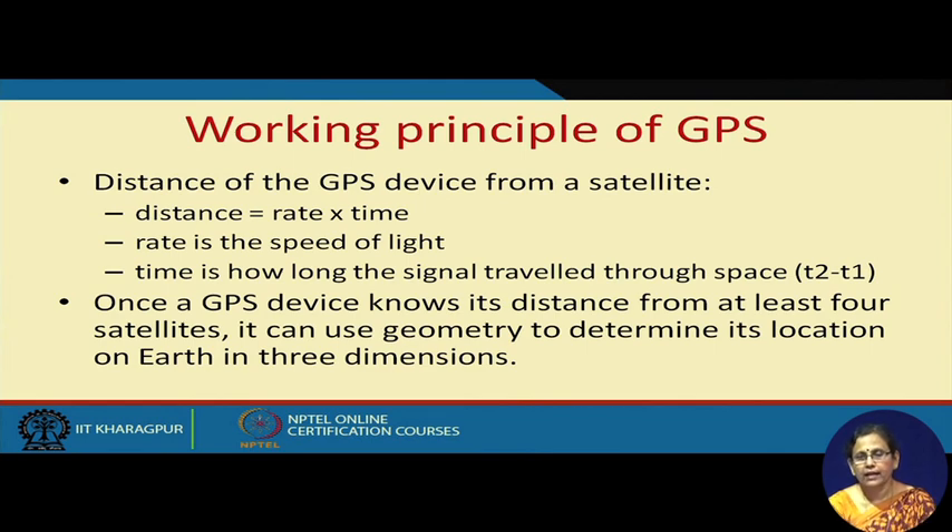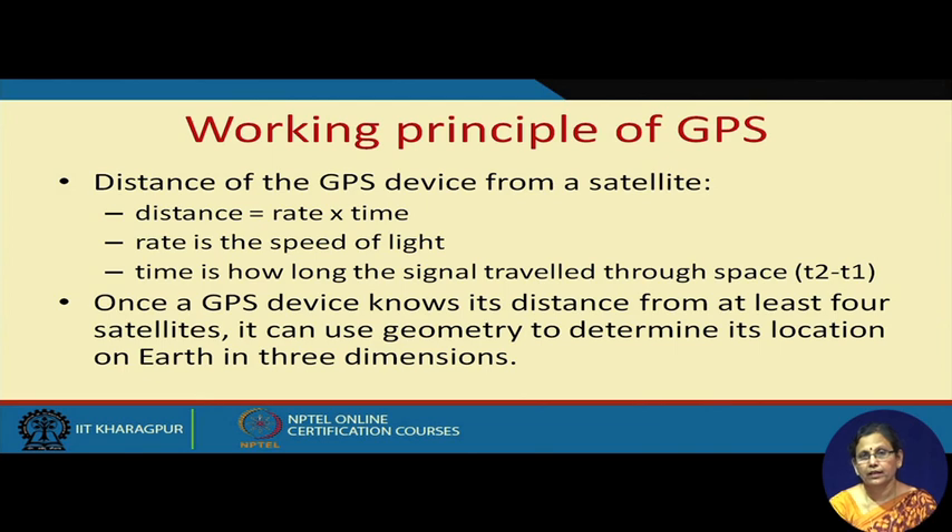It uses a principle called triangulation to calculate the position. To remind you, while talking about the RFID location problem of locating a particular item inside a warehouse, I was talking about the same principle of triangulation. You need information from at least 3 antennas to locate a particular SKU attached with an RFID tag, and to know its height — at what rack level the item is placed — you need the signal from 4 antennas.